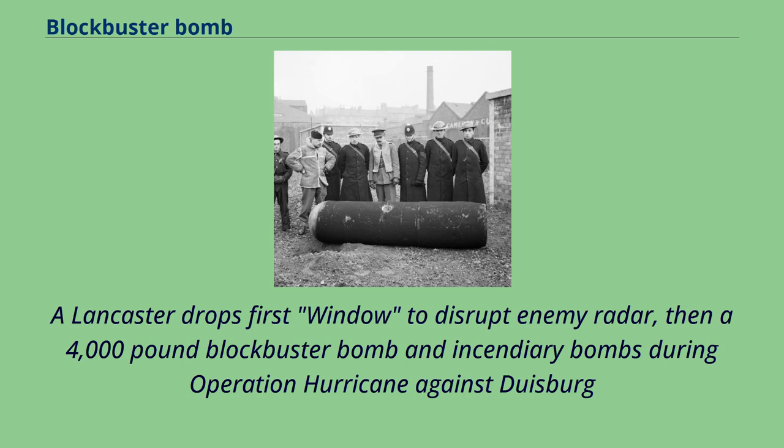A Lancaster drops first window to disrupt enemy radar, then a 4,000-pound blockbuster bomb and incendiary bombs during Operation Hurricane against Duisburg.